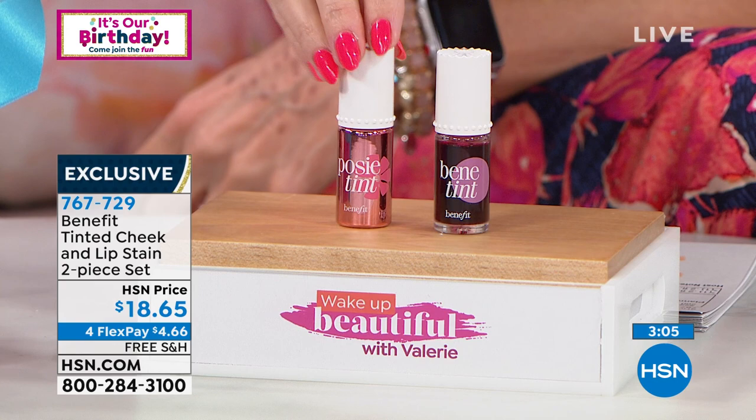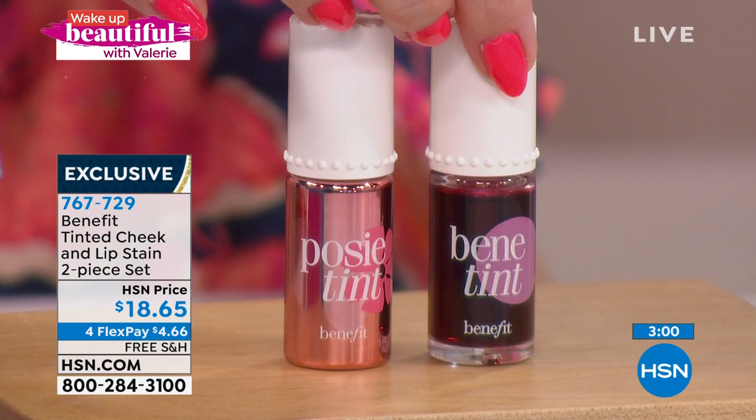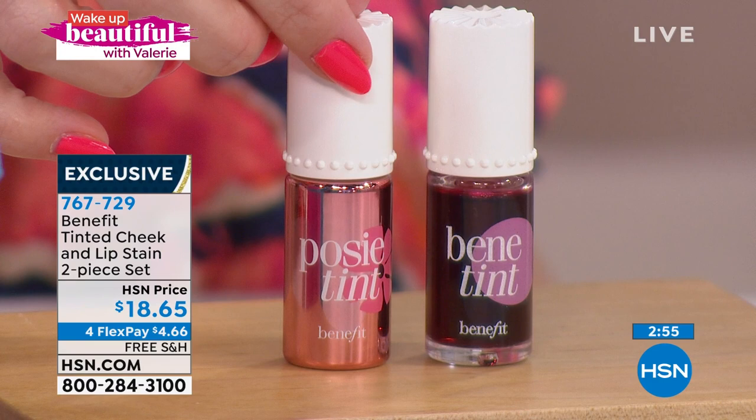This was the very first product that Annie's mom and aunt created. It's called Benetint. It is a multitasker — a stain that is good for your lips and your cheeks. We've got two different color choices. You're getting both today for $18.65. This is the original one — that beautiful blush rose. And then this is the Posy Tint, that kind of fleshy pink natural flush color.